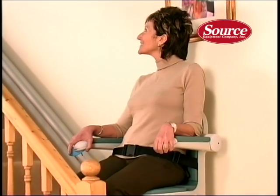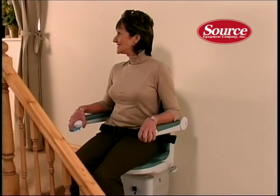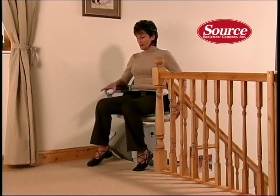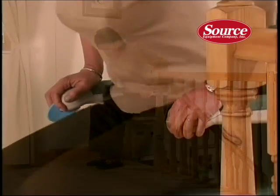There are no unsightly cables or wires with the Sterling, and the key switch is neatly hidden on the underside of the armrest. Free from any controls, the contoured armrests provide additional support when getting on or off the lift. The smooth upper surface also means there's no risk of catching your clothing.